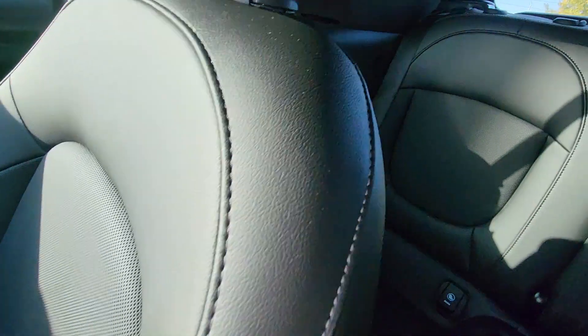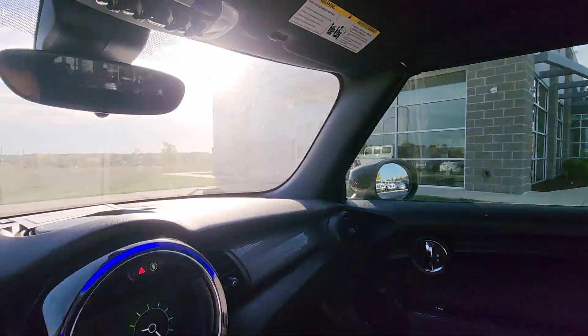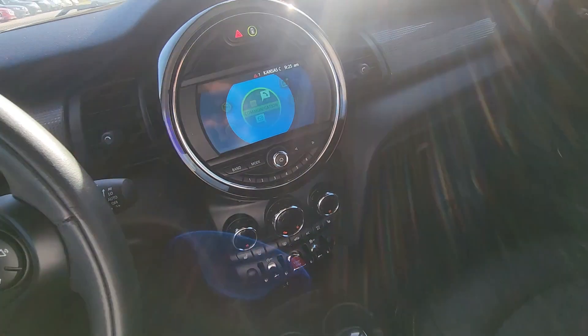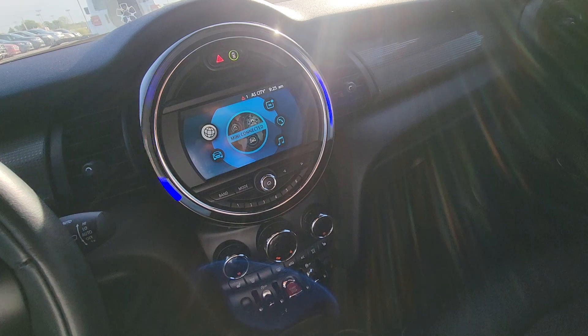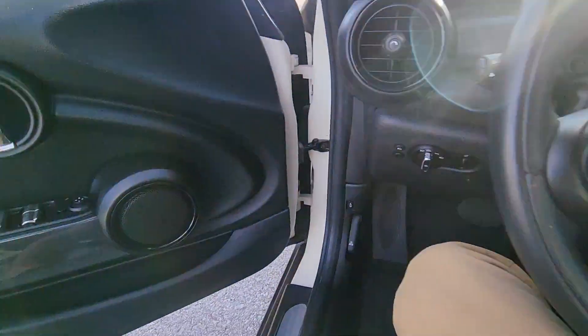You got the beautiful display here — I think that's my favorite part, with all the colors and all that. I'll show you the back too. Not a scratch, looks fantastic. Convertible top works perfectly. You got this little dial here when you want to do the display, navigation, and all that stuff.